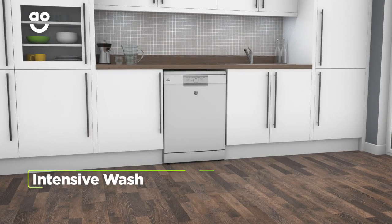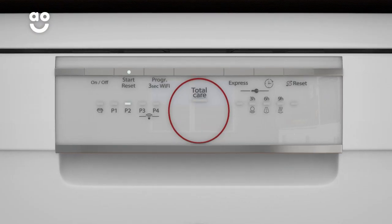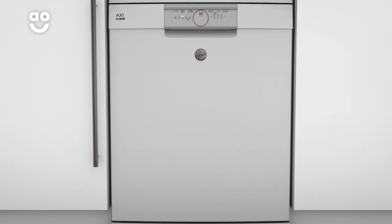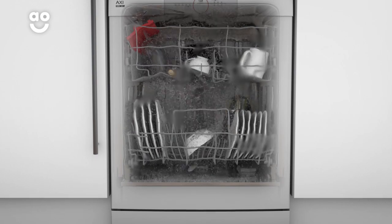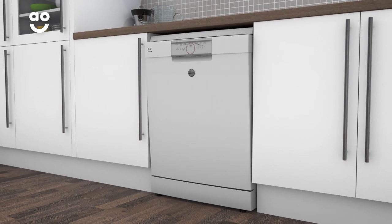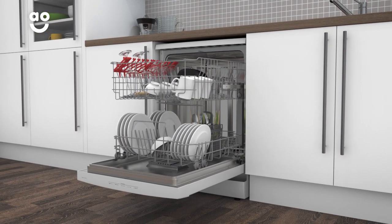The intensive wash programme effortlessly removes burnt-on food and stubborn stains. When you select this feature, the pre-rinse cycle will begin. Once this is complete, a hot wash will begin to make sure your dishes and kitchen utensils are given a thorough clean. So when you've finished a hearty lasagna or pasta bake, you can relax while your appliance gets your dishes sparkling clean.